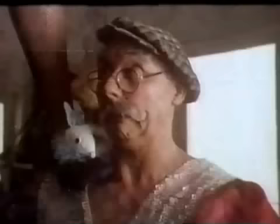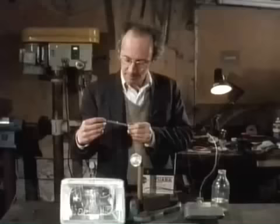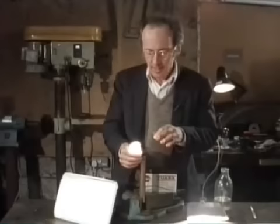Light bulbs never last forever, because at their working temperature of two and a half thousand degrees centigrade, the filament gradually evaporates. In the late 1950s, a dramatically improved sort of filament bulb was invented — tungsten halogen. These are used for outside lights, car headlights, and tiny shop spotlights.